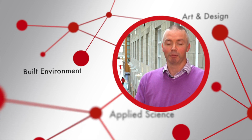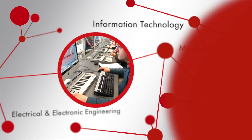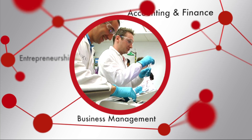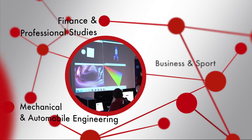Welcome to LIT, one of Ireland's most dynamic educational institutions. Here at LIT we have over 7,000 students studying a wide range of disciplines: Art and Design, Business, Sports, Humanities, Applied Science, Engineering and Technology.